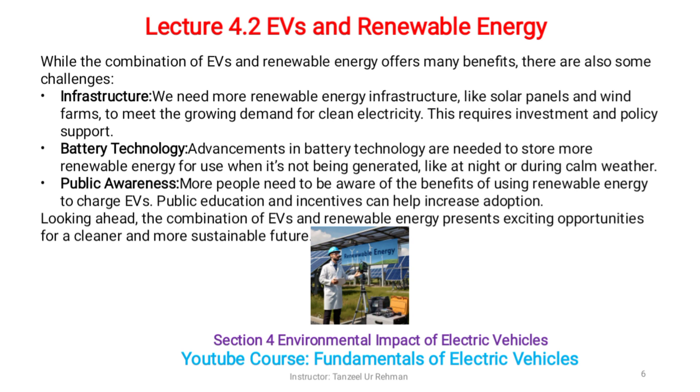While the combination of EVs and renewable energy offers many benefits, there are also some challenges. Infrastructure: we need more renewable energy infrastructure like solar panels and wind farms to meet the growing demand for clean electricity, and this requires investment and policy support. Battery technology: advancements in battery technology are needed to store more renewable energy for use when it's not being generated, like at night or during calm weather. Public awareness: more people need to be aware of the benefits of using renewable energy to charge EVs, and public education and incentives can help increase adoption.